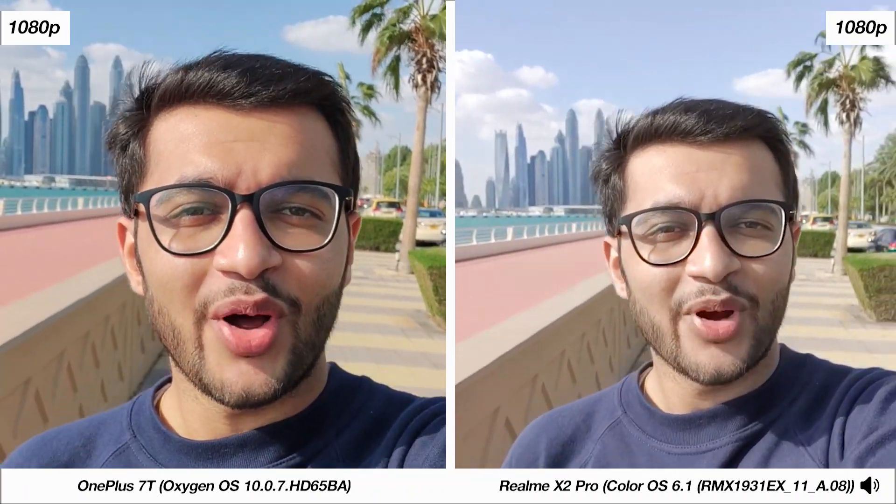How's it going guys? Babav here from GNTech, and welcome to a camera comparison between the Realme X2 Pro and the OnePlus 7T. I'm recording this on the front-facing cameras on both of these smartphones at 1080p resolution, so you can judge not only the audio being picked up but also the dynamic range and stabilization that both cameras offer.